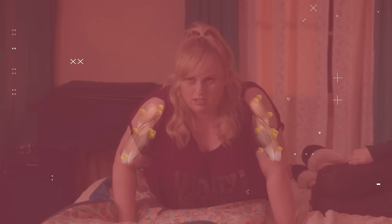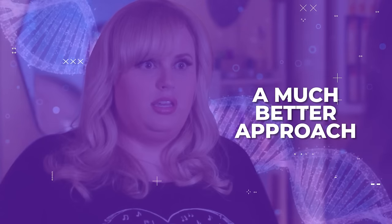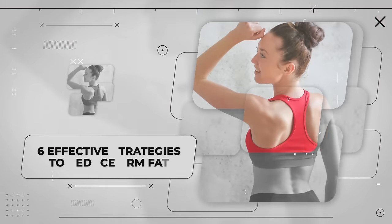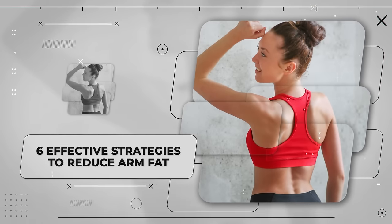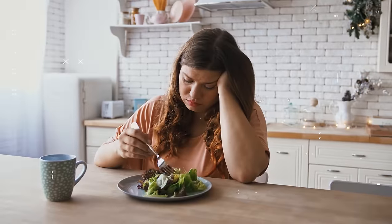A lot of people falsely believe getting rid of arm fat is all about doing push-ups and lifting weights at the gym. However, you might be surprised to learn that tweaking specific hormones is a much better approach. So in this video, you'll learn six science-backed ways to do just that without needing to spend hours in a gym or suffer through restrictive dieting.